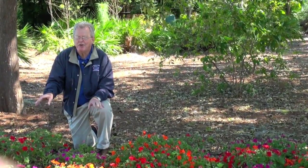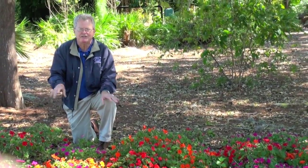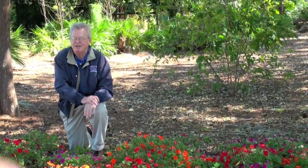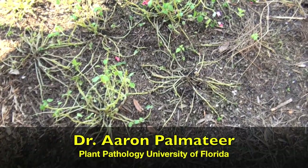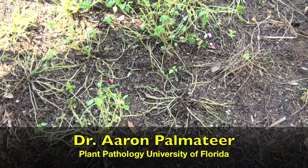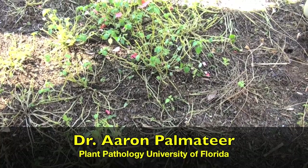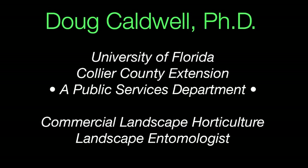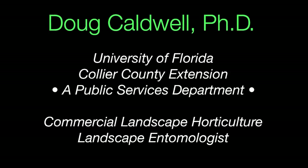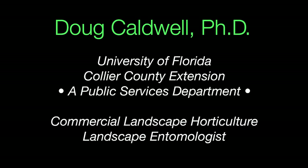Because we can't control this disease on our common impatiens, don't plan on using them in these beds for a number of years until we figure out what needs to be done to best manage them. Research is being done on fungicides or products that can be used to suppress this disease by Dr. Aaron Palmitier at the University of Florida. This is Doug Caldwell, University of Florida, Collier County Extension, helping you to beautify the landscape and protect the environment.